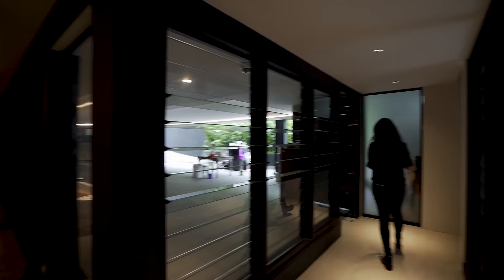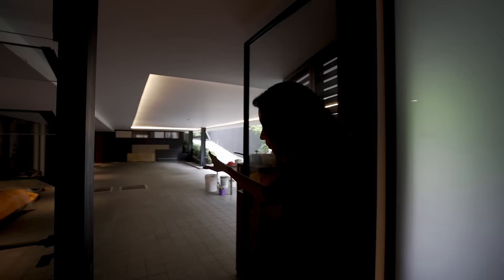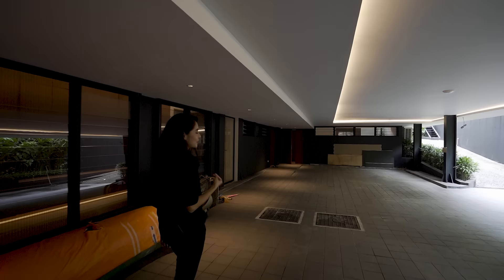That is it for the basement. We can go up the main stairs, but let's use the elevator to go to the second floor — that makes sense.